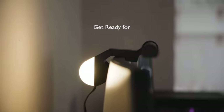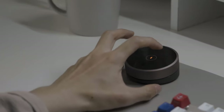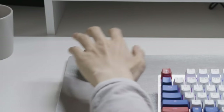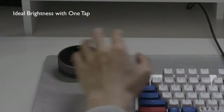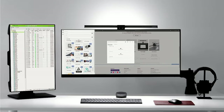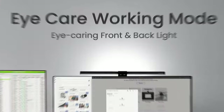Number 4. BenQ ScreenBar Halo LED Monitor Light Lamp with Wireless Controller, Adjustable Brightness and Color Temperature, Eye Care, No Screen Glare, Space Saving, Curved Monitors, USB Powered, Integrated Back Light. Our newly integrated back light design enhances overall eye comfort, no matter if you are working, relaxing, or entertaining. Adjust it to your preferred brightness or color temperature and set it as your favorite via the smart wireless controller according to your needs.